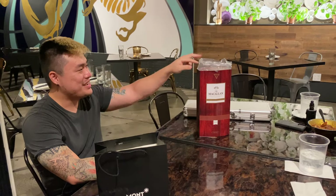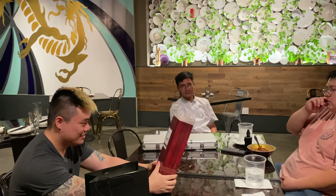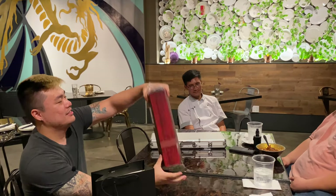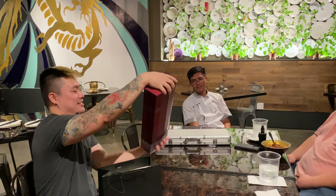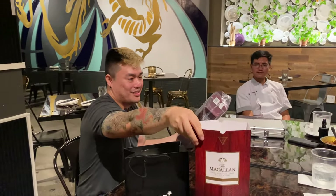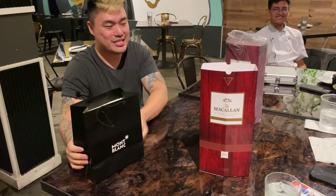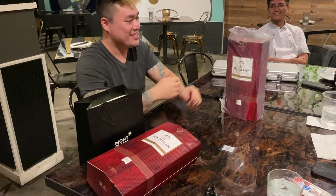So the two of them chipped in to buy this and they're gonna drink the whole thing. How much was this McAllen Rare Cask? That's pretty expensive. It's red, so because it's red it means it's more expensive — it's the most expensive color next to gold and silver.